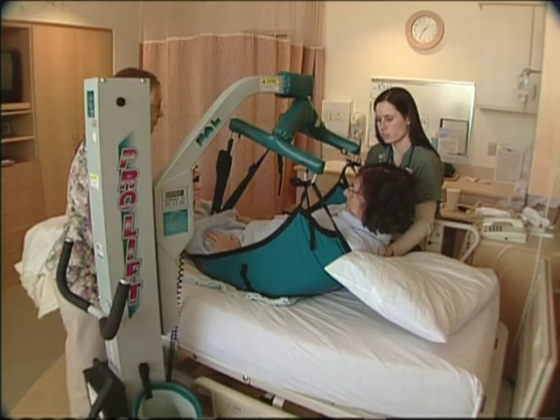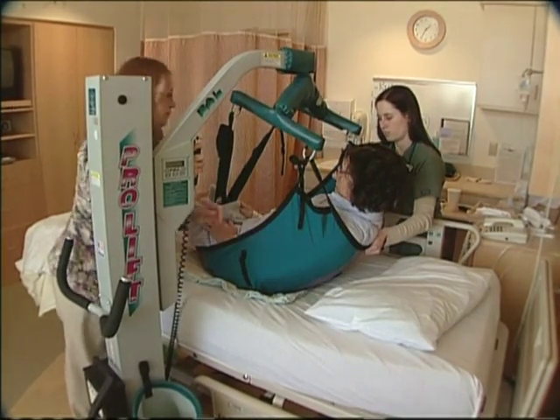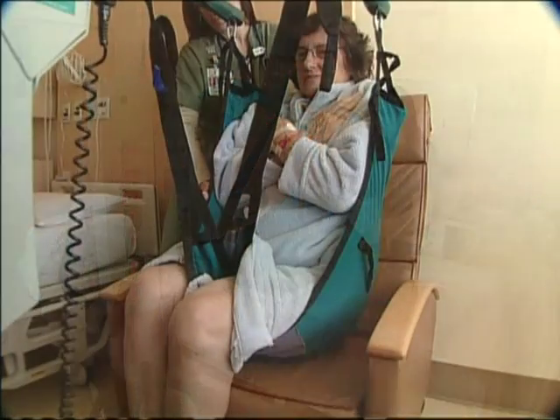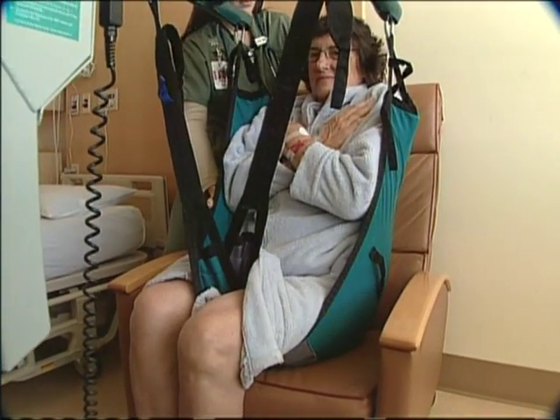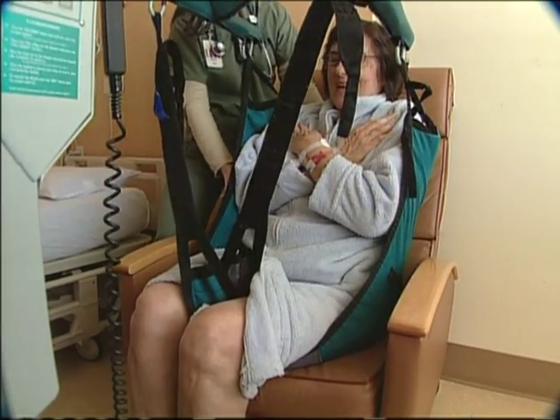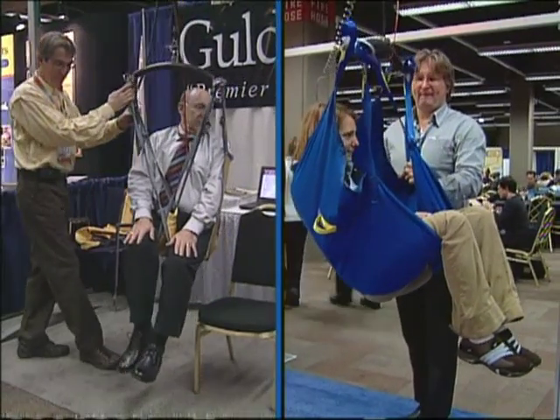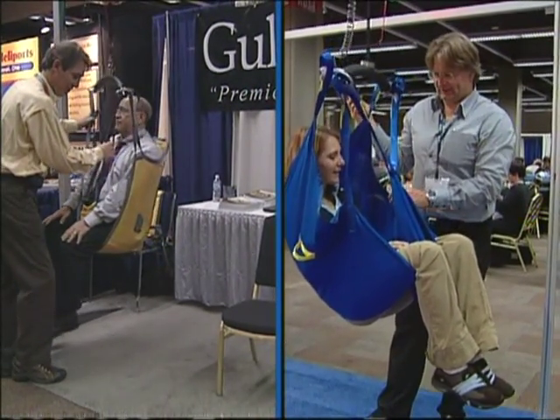Staff recruiting and retention are serious problems for CEOs. Simple design choices like lifts — whether built-in or portable — reduce injuries to patients and staff and save on labor. At Peace Health in Eugene, Oregon, lifts cut nurse back injuries by 80% and paid for themselves in two and a half years.